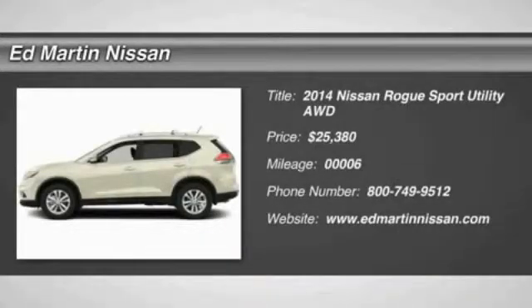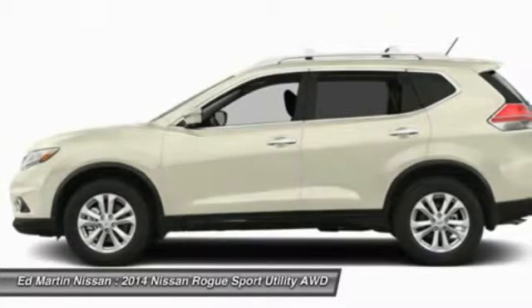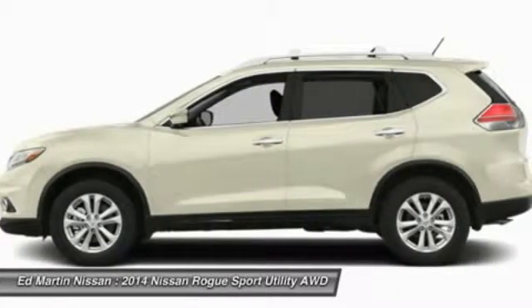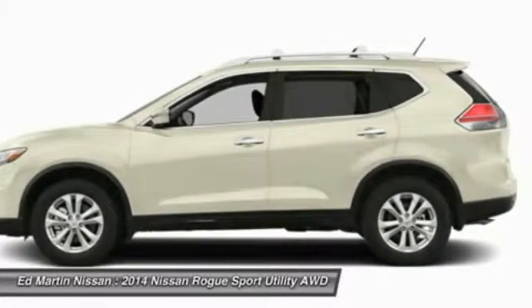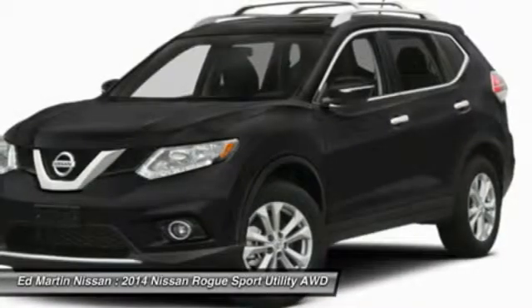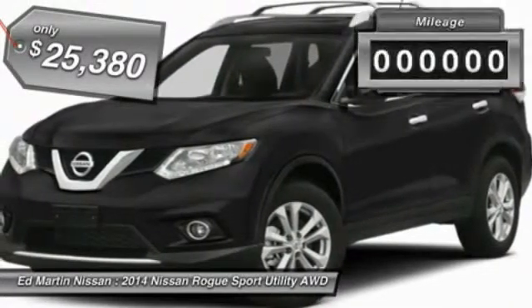The 2014 Rogue — the stylish Rogue — gets 27 miles per gallon and still boasts nearly 58 cubic feet of cargo space. With a 5-star side impact safety rating and intuitive all-wheel drive for confident handling, the Rogue is more than you expect and everything you deserve, and is priced below $30,000.